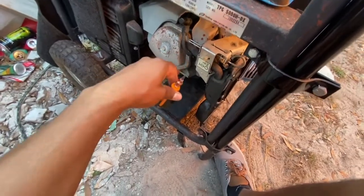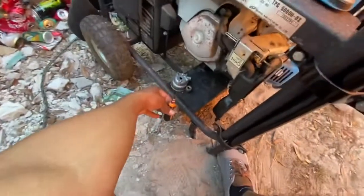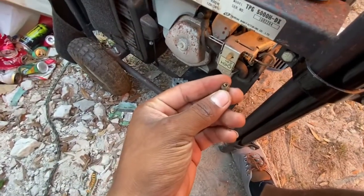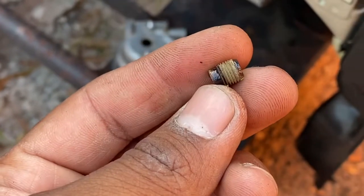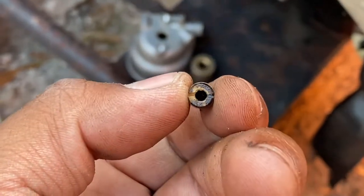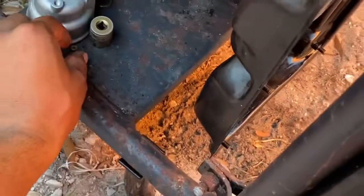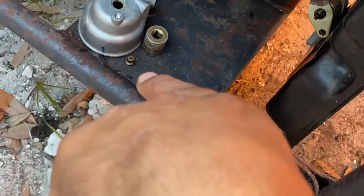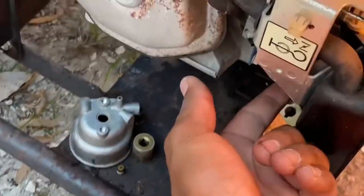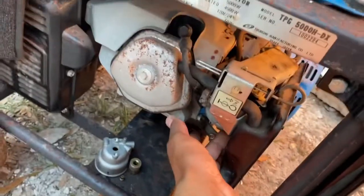Do this at your own risk — I'm not at fault for anything that you do by watching this video. So I took that off, and it is completely clogged — looks like honey, kind of like oil. I hope it's not oil because then we have a different issue. That is out, and I already know it's definitely a carburetor issue just from that, which means the other one's also going to be pretty clogged up.